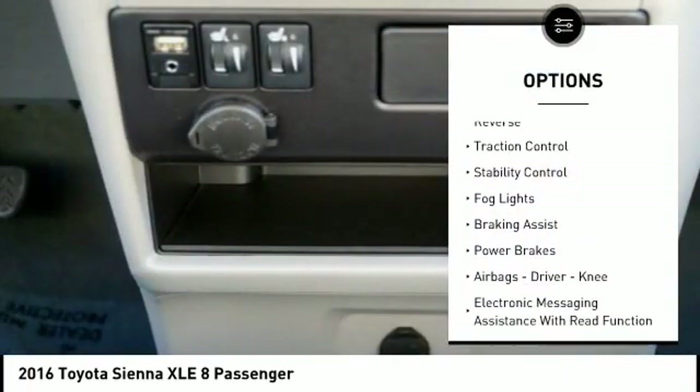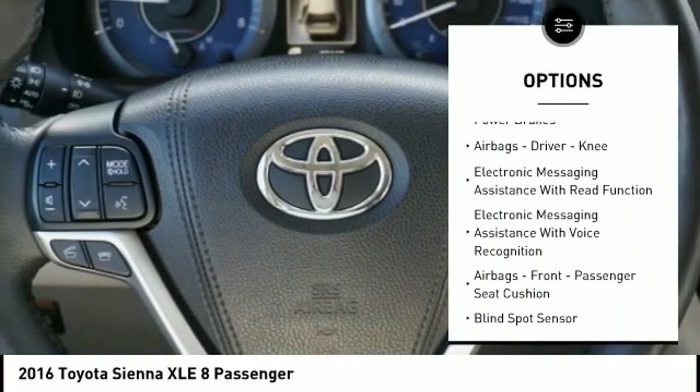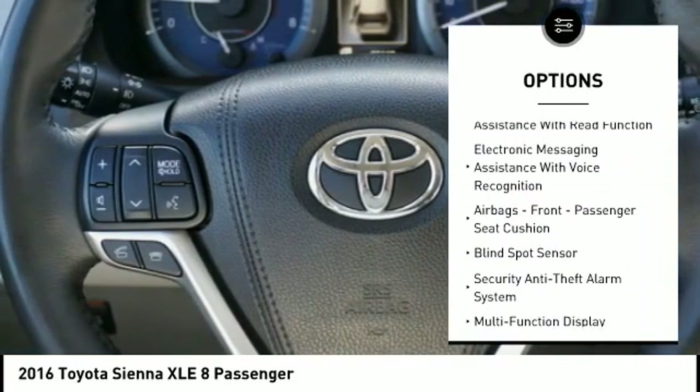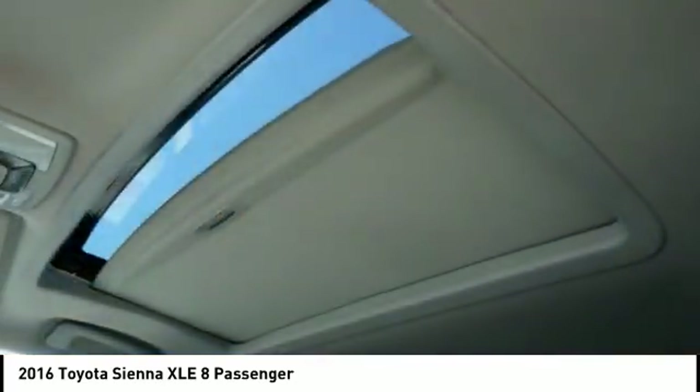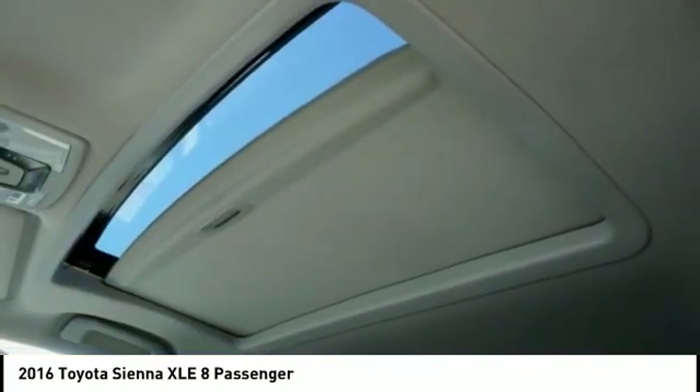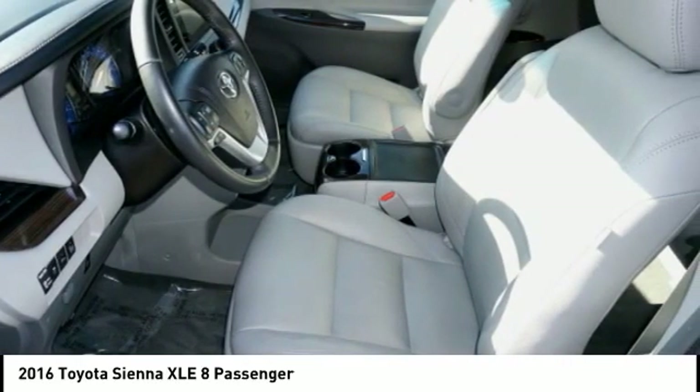Power windows with safety reverse, traction control, stability control, fog lights, braking assist, power brakes, airbags, driver knee airbag, electronic messaging assistance with read function, electronic messaging assistance with voice recognition, and front passenger seat cushion airbag.